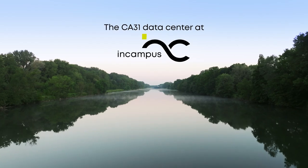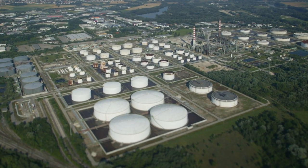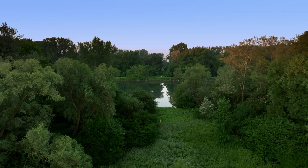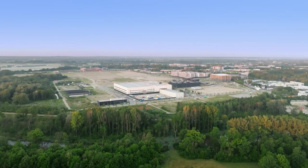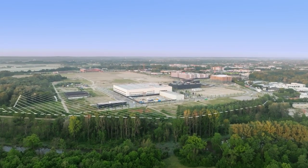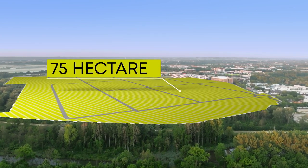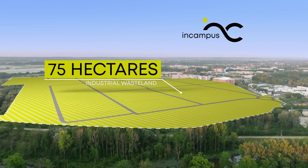The Danube, near the city of Ingolstadt. For over 50 years, the Bayan oil refinery in the southeast was a prominent feature of the city skyline. In 2008, production at the site was stopped. After the refinery was dismantled, about 75 hectares of heavily polluted industrial wasteland was taken over in 2015 by the Audi subsidiary InCampus GmbH.